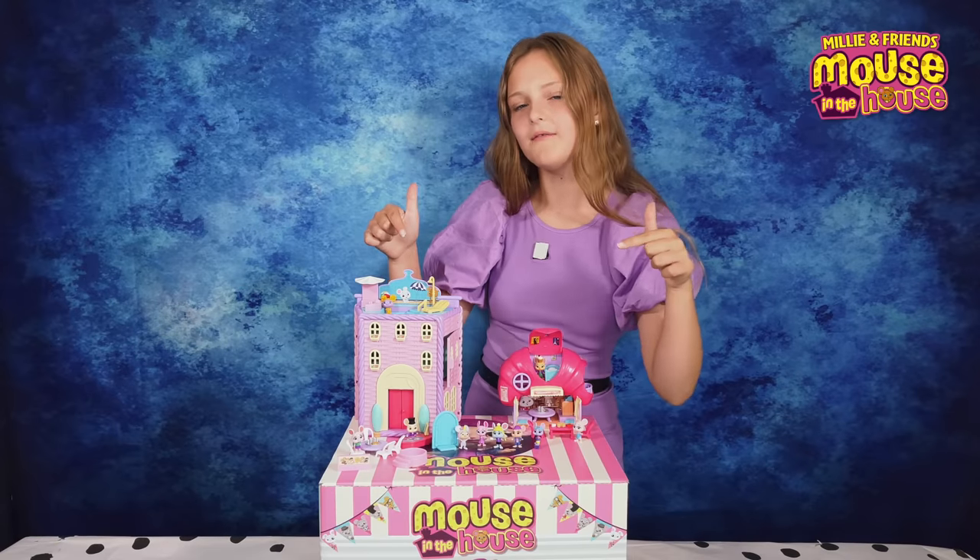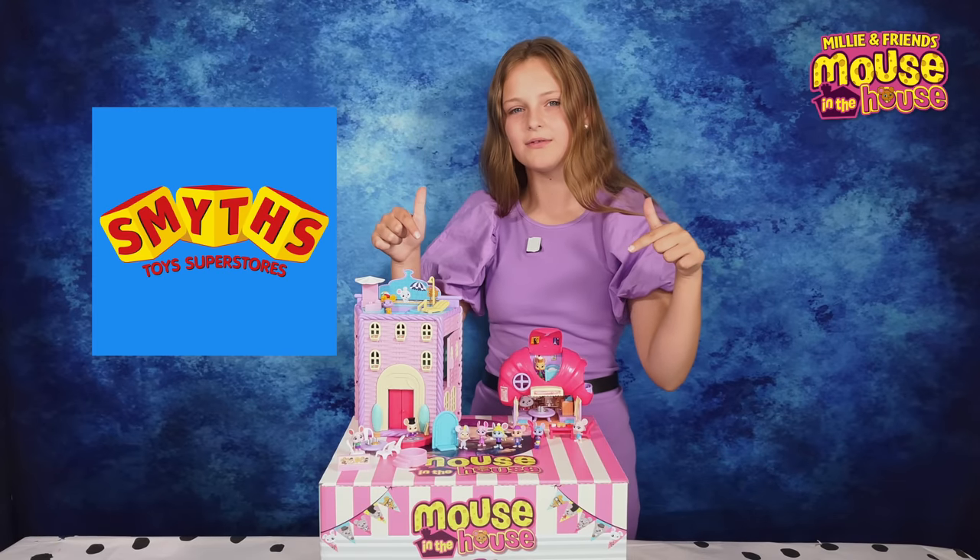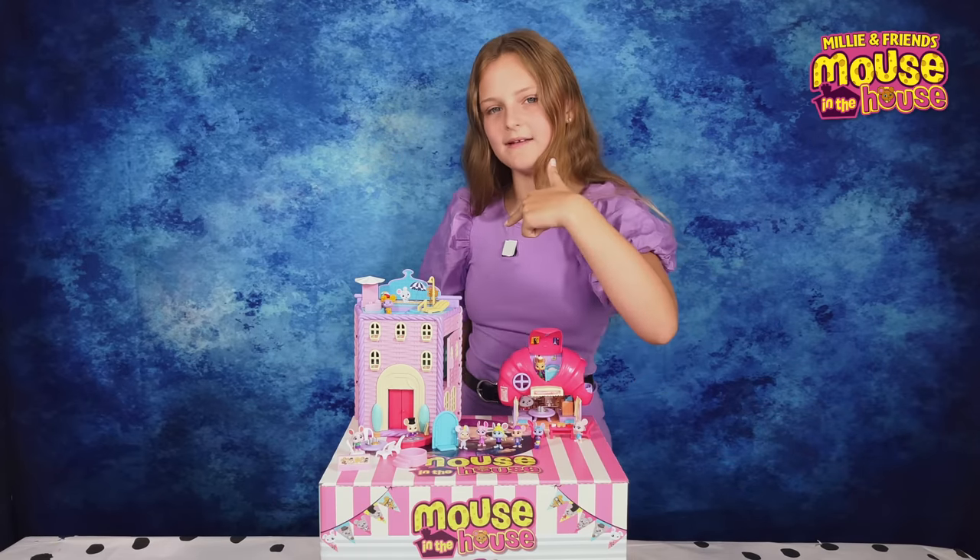But I'm not going to tell you what it was because you have to watch it for yourself on the Character Kids TV YouTube channel. Don't forget it! These toys are also available at Smith's Toy Superstores and I hope you enjoy them as much as I do.